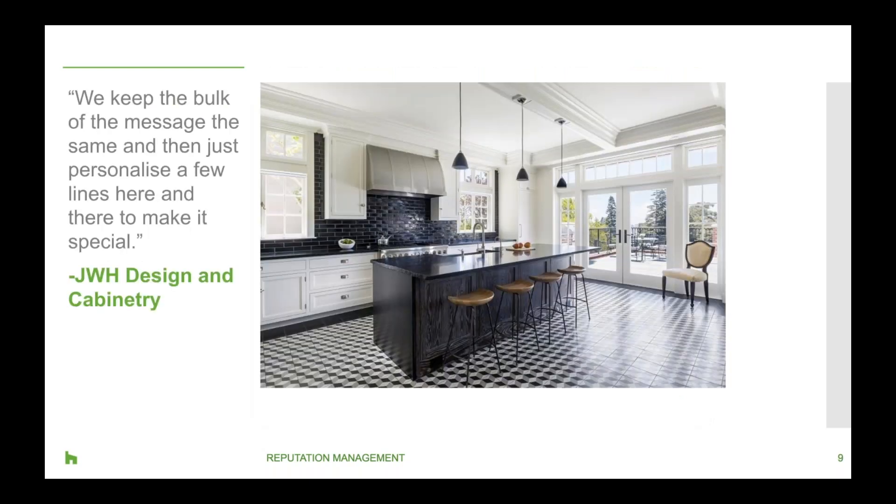Creating an email template can make the process more efficient. As Jennifer Howard of JWH Design and Cabinetry says, 'We keep the bulk of the message the same and then just personalize a few lines here and there to make it special.' Nothing crazy — just adding some personal touches will make it better for that homeowner.